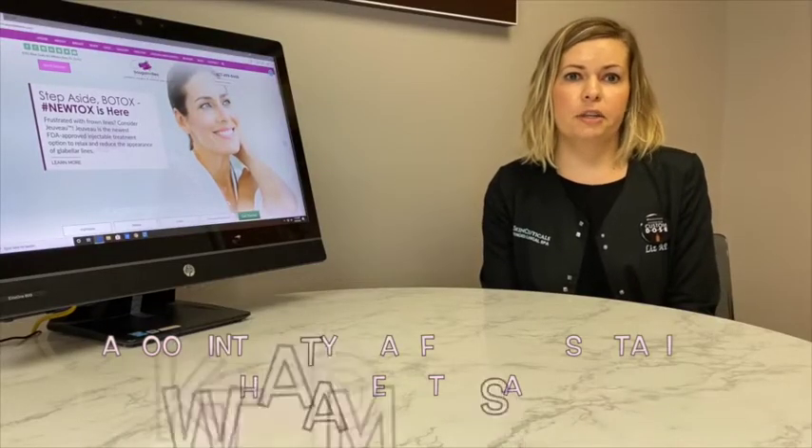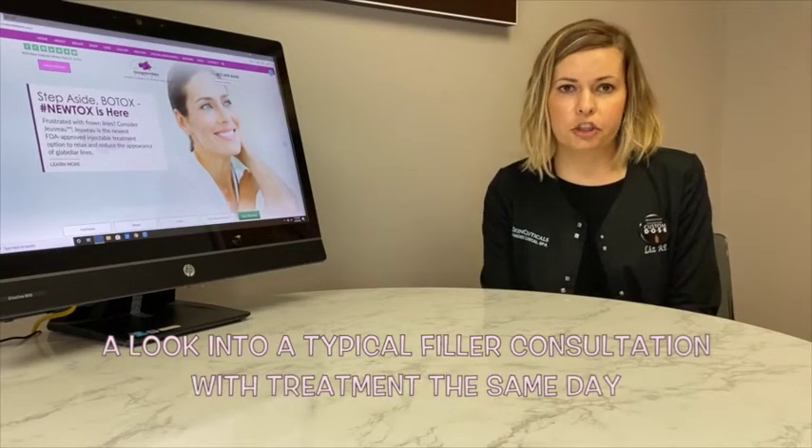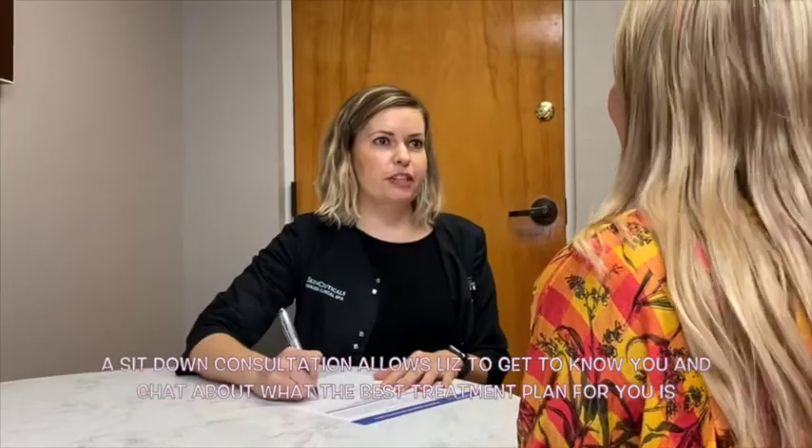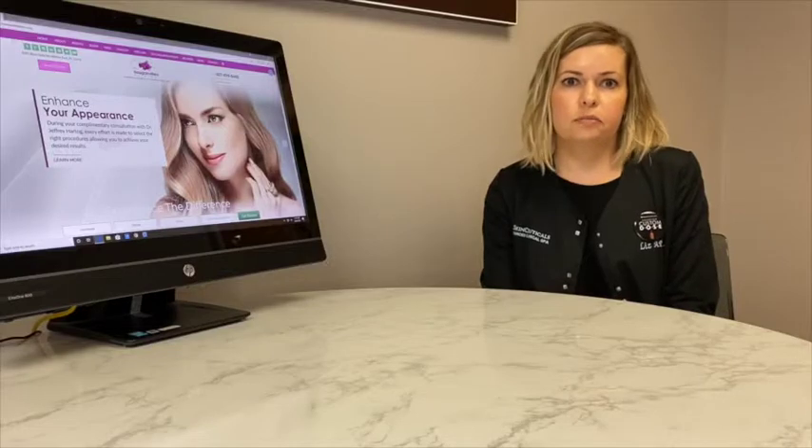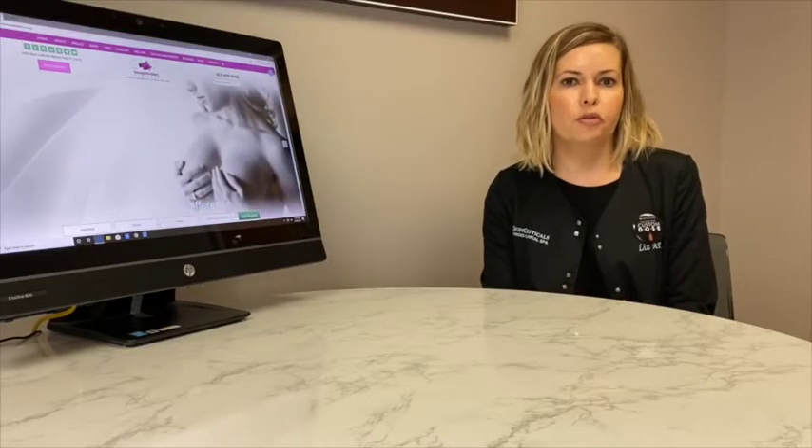So what can you expect when you come in to get your lips filled? What I like to do is meet with you and really evaluate your face and evaluate your expectations. Whenever I'm looking at you, I'm constantly looking at what is the balance — how do your eyes go with your nose, and your nose with your mouth? And then I like to talk about your expectations and see what kind of look you are going for.